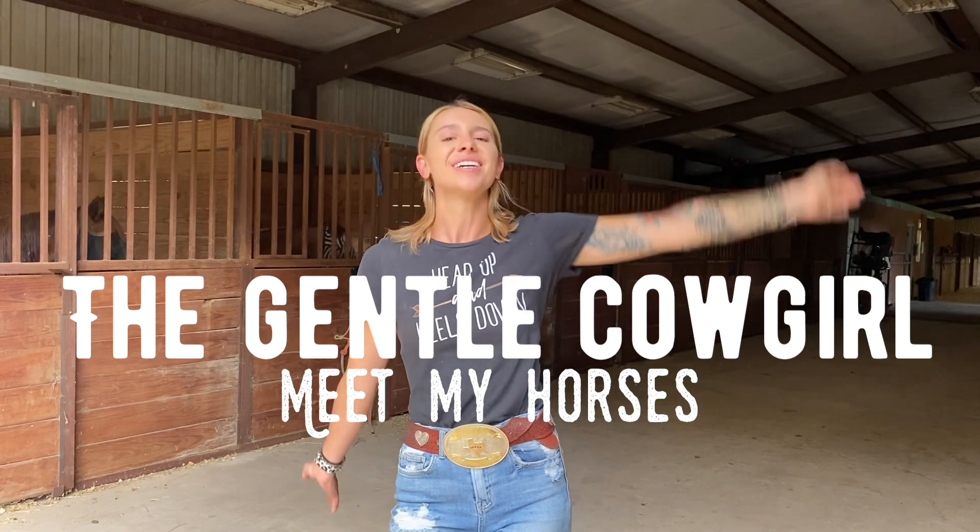Hi guys, my name is Morgan and I wanted to welcome you all to my YouTube channel, The Gensel Cowgirl. Today I'm going to take you on a little barn tour and I'm going to introduce you guys to the main characters of my stables, which are of course my beautiful horses.